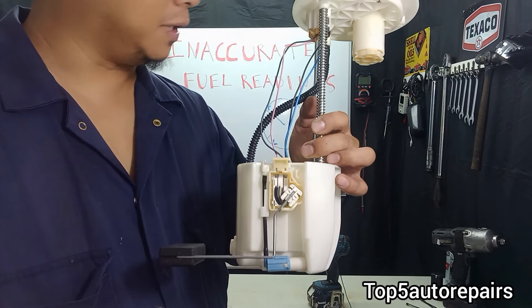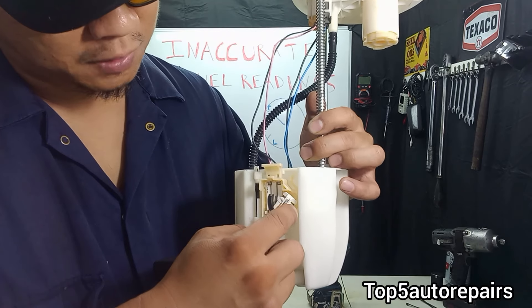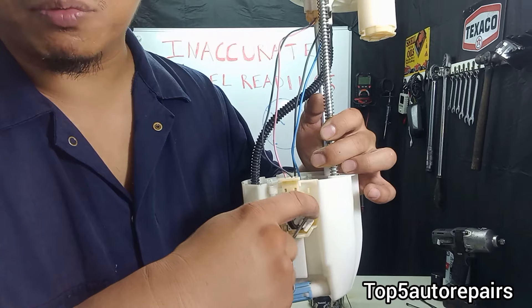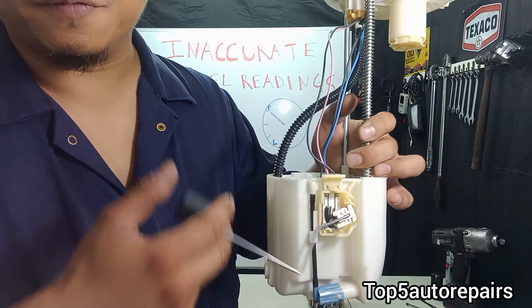I also like to use WD-40 and just spray a little bit at the edge where it pivots — not exactly on the contact itself, but at that pivot point. That may help free it up.